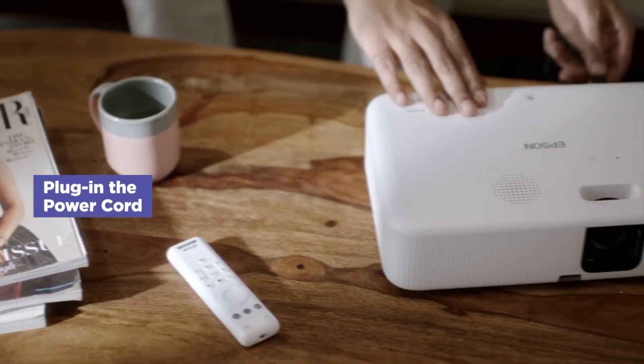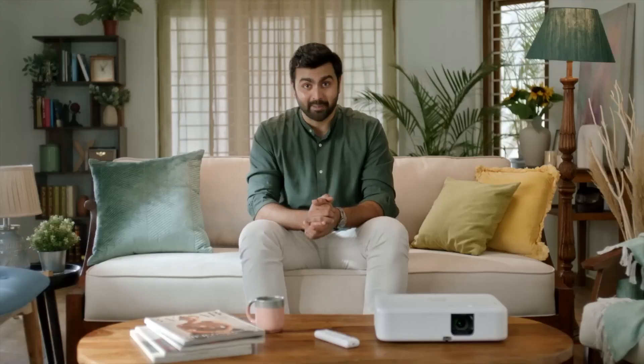Step 1. Plug in the power cord in the power socket to start the projector.